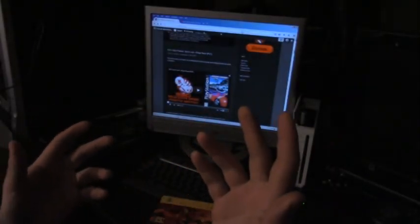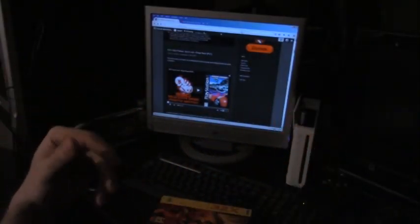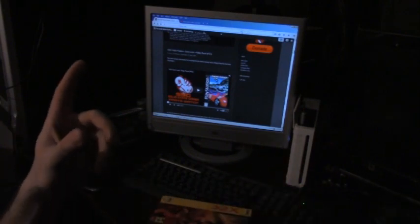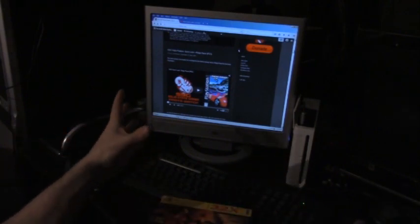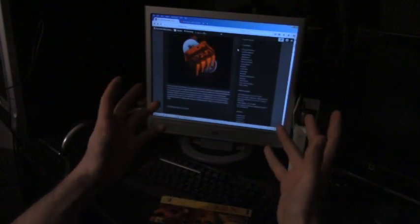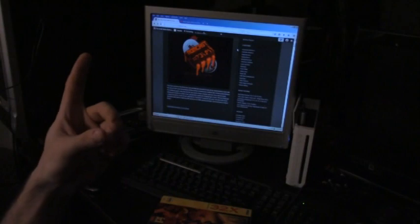Hey guys, welcome back to another edition of the Solid State Gamer mailbag. I'm John Rivera, lead reviewer as well as host of the RomCast for the Solid State Gamer website. Check it out and read some of our stuff.